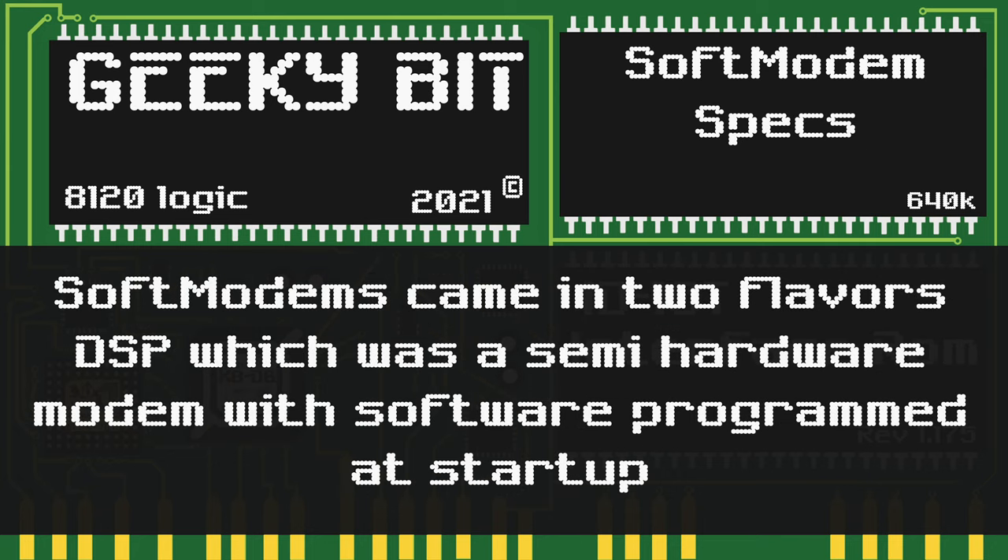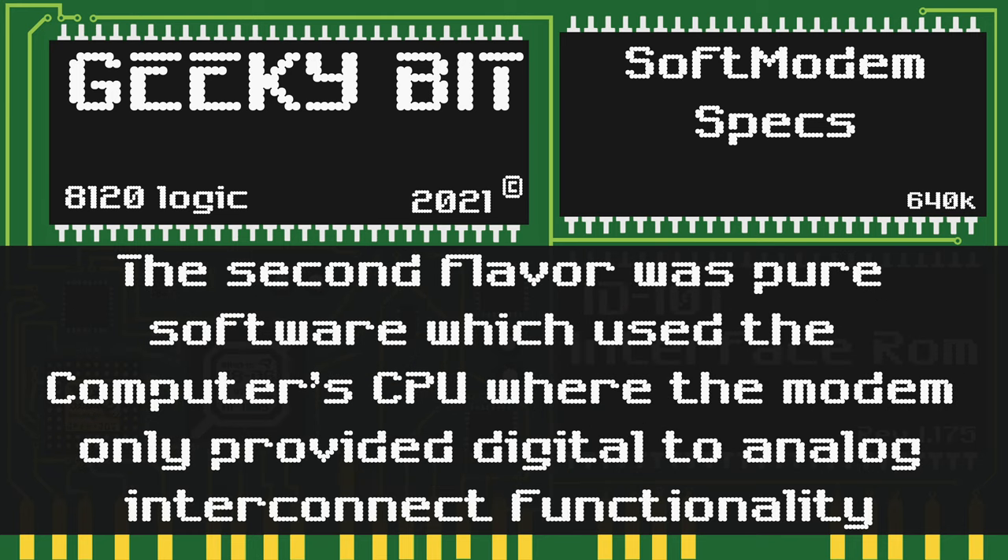Soft modems came in two specific variants. One is known as the DSP, which is a semi-hardware modem with software programmed at startup. The second variant is a purely software one, where it only provided a digital-to-analog interconnect and made the computer's CPU do all the heavy lifting for the modem functionality.